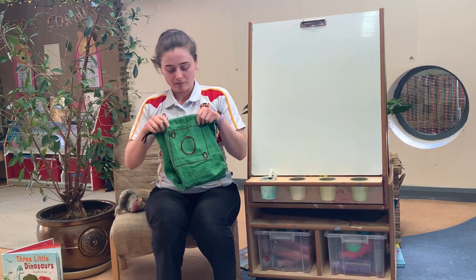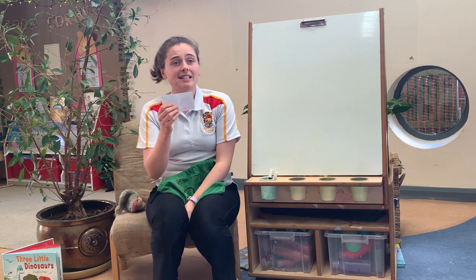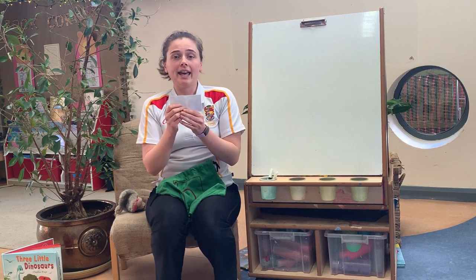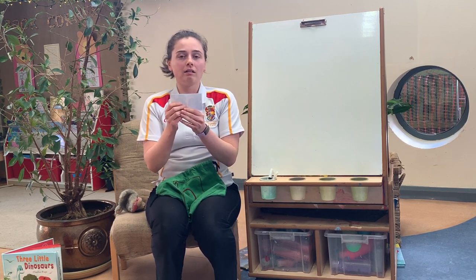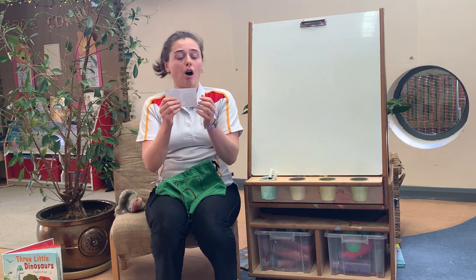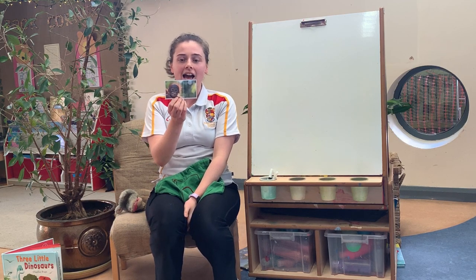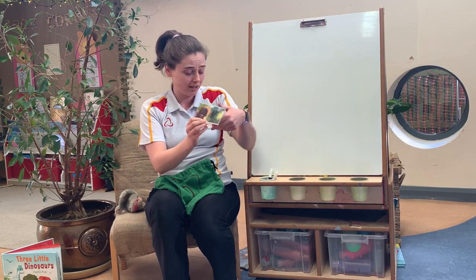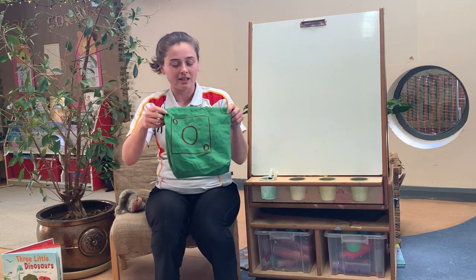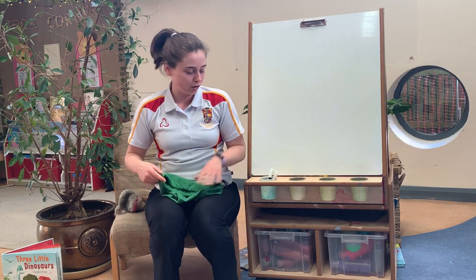The next one, again, it's an animal. We don't really see it very often, unless we went to the zoo maybe. It's a monkey. He's got orange fur and big eyes, and it begins with oh, oh, oh. It's an oh, oh, orangutan. Oh my goodness, that's a long word! So there are a couple more things there that were too big to fit in our sound bag. We couldn't really put an ostrich or an orangutan in our sound bag, so that's why they're just pictures.